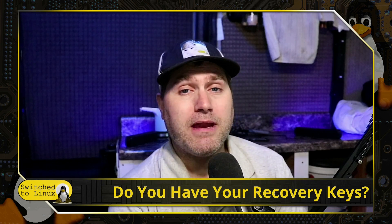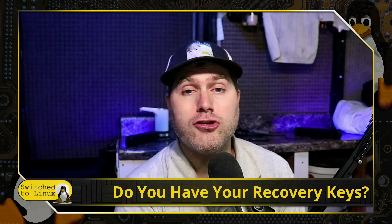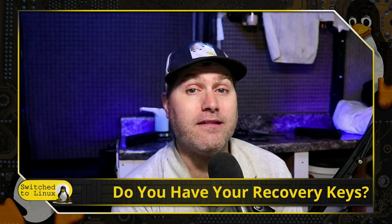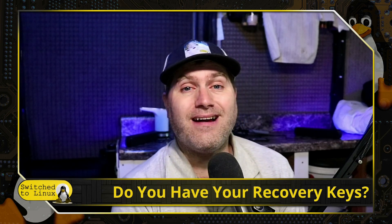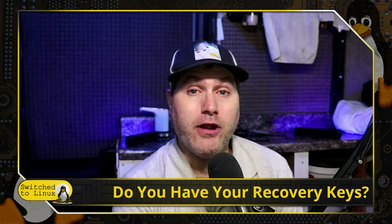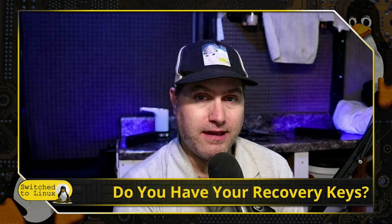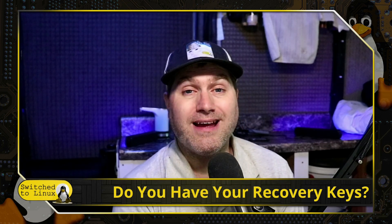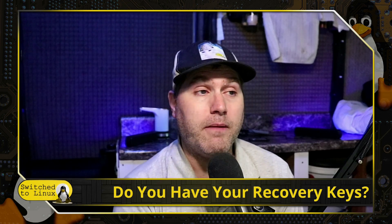I realize that many people do have to use Windows for different purposes and that's okay — you should be protecting yourself if that is your reality. What is going on is: if you already have your computer encrypted — and some of you honestly may not know if you are encrypted or not — a recent update in Windows is booting you into your recovery mode, and if you do not have your keys, you will not be able to get in.